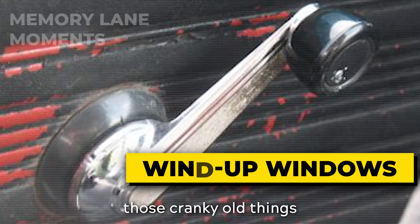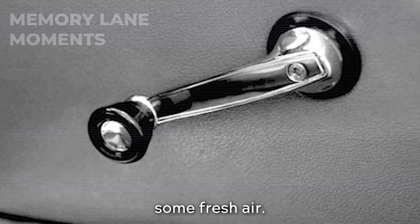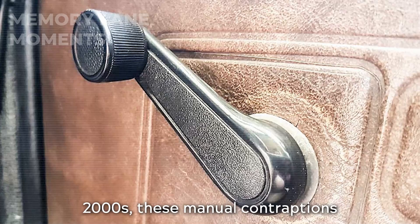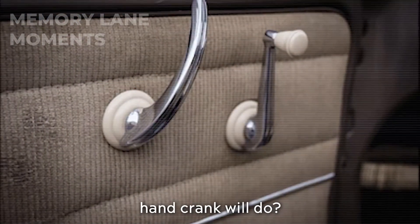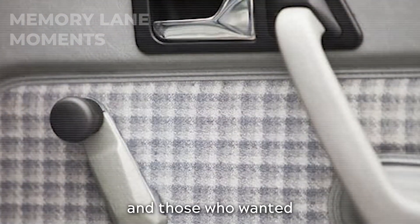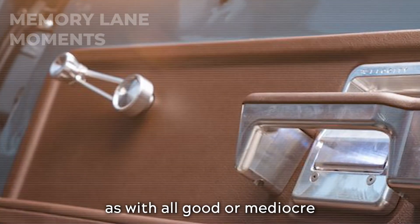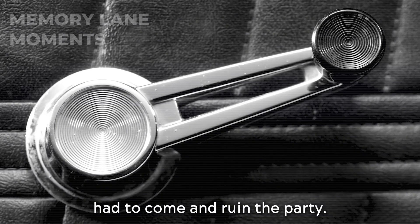Wind-up windows — those cranky old things that gave your arms a workout every time you wanted some fresh air. Back in the day, from the early 1900s to the 2000s, these manual contraptions were everywhere. Why use technology when a good old-fashioned hand crank will do? They were the go-to for budget cars and those who wanted to stick it to the man by avoiding anything electric. But as with all good or mediocre things, progress had to come and ruin the party.